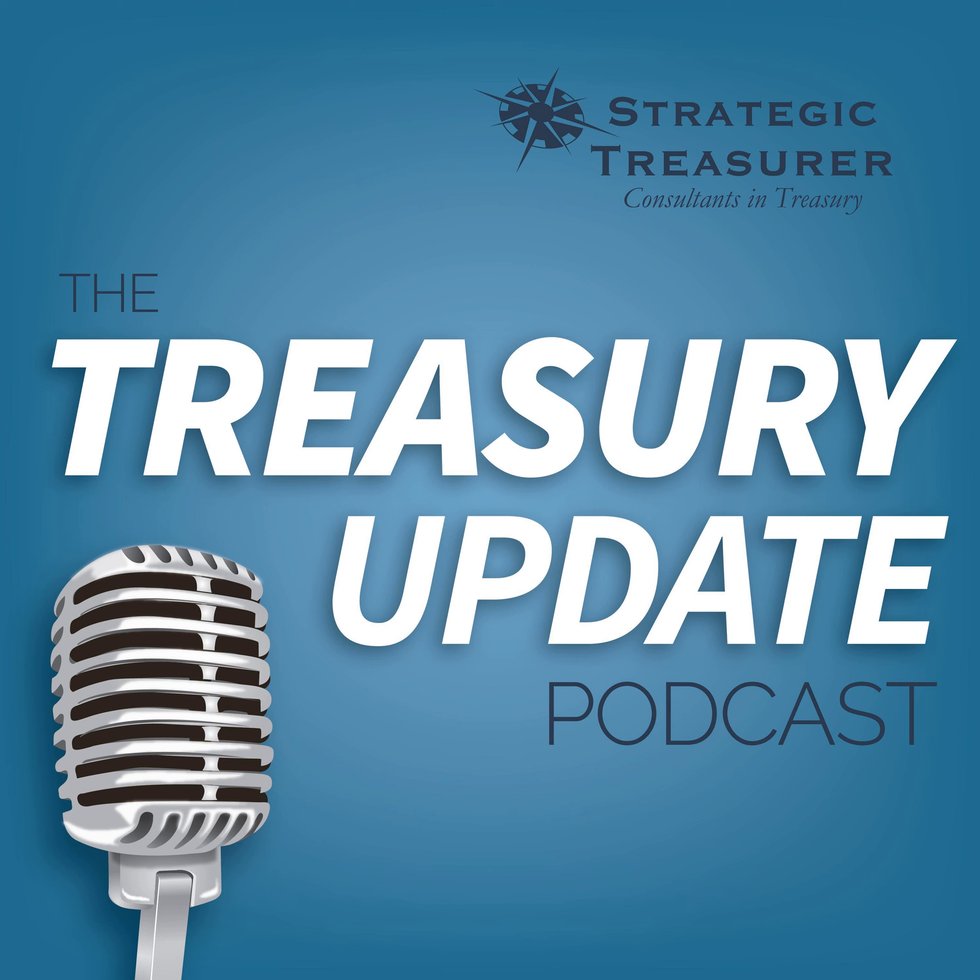You've reached the end of another episode of the Treasury Update Podcast. Be sure to follow Strategic Treasurer on LinkedIn — just search for Strategic Treasurer. This podcast is provided for informational purposes only, and statements made by Strategic Treasurer LLC are not intended as legal, business, consulting, or tax advice. For more information, visit and bookmark strategictreasurer.com.